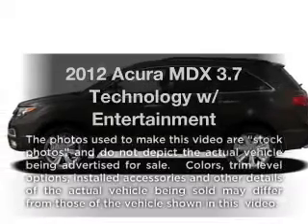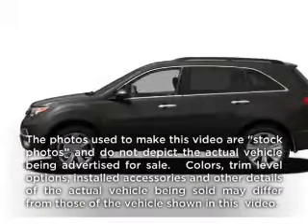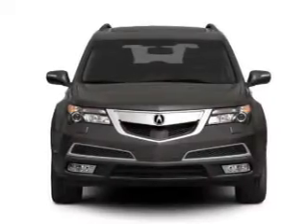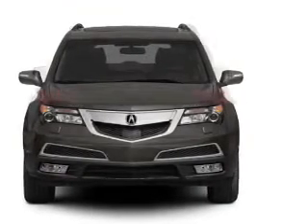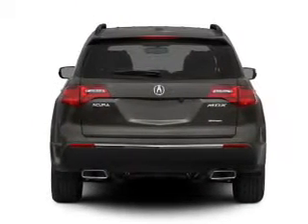Check out this 2012 Acura MDX. Everything you need under one roof with this great vehicle, with a reliable 6-cylinder engine that responds smoothly to its 6-speed automatic transmission.